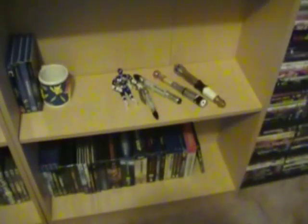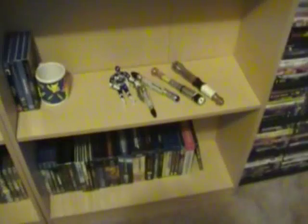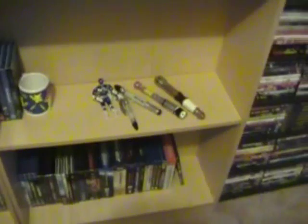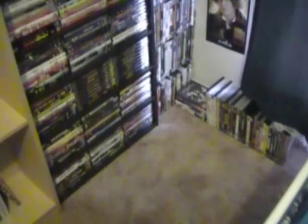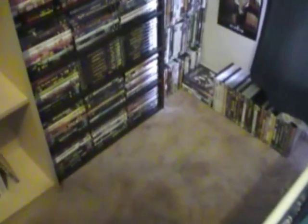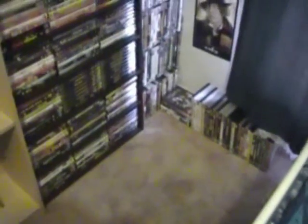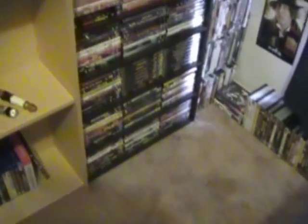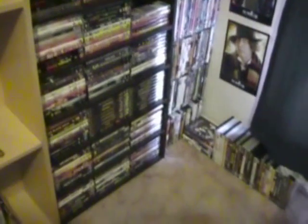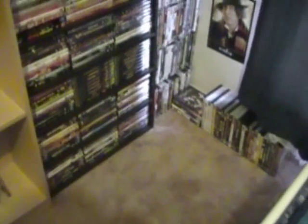Hey guys, welcome to my newest video for today. Today's video is part four of my DVD and Blu-ray collection overview. This will be the final part and this is going to cover my movie DVDs. I am hoping to actually narrow my collection down, upgrade a lot of them to Blu-ray, and I only have just a small section of DVDs but I'll see how I go with that.